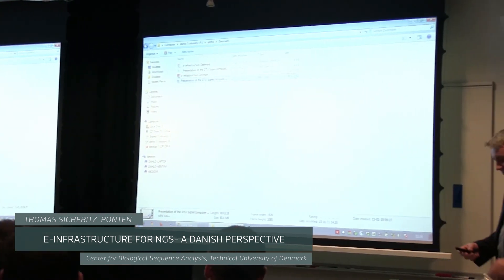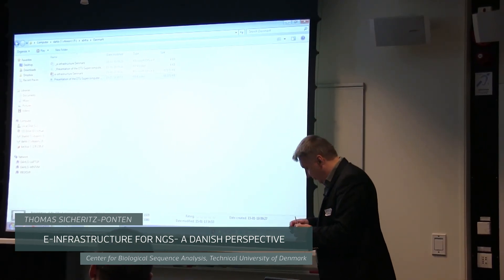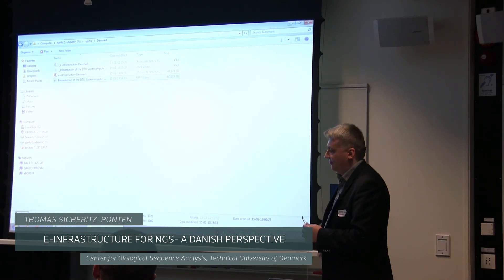Thanks a lot — it was a really nice presentation. It's interesting to see how different implementations can be. Thanks a lot.